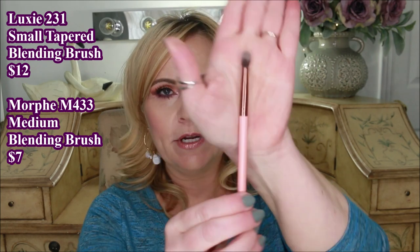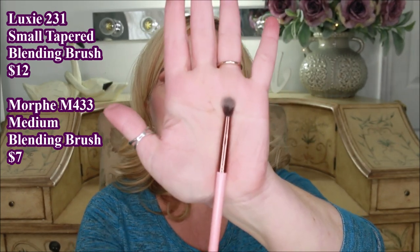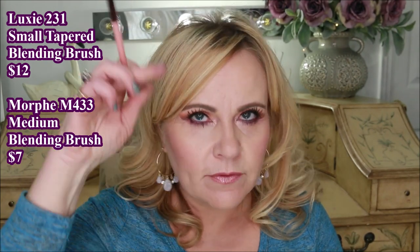The second brush I use is a medium fluffy brush, and this one is from Luxie — it's actually called a small tapered blending brush, I think it's the 231. This is what I go in with for my next color, lower than the transition color, when I'm starting to get some depth into the crease. The next one is from Royal and Langnickel, their Revolution line.